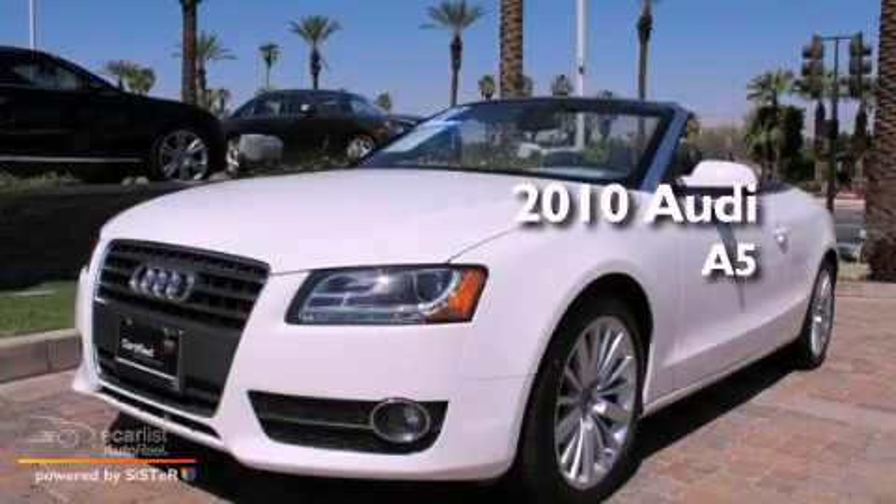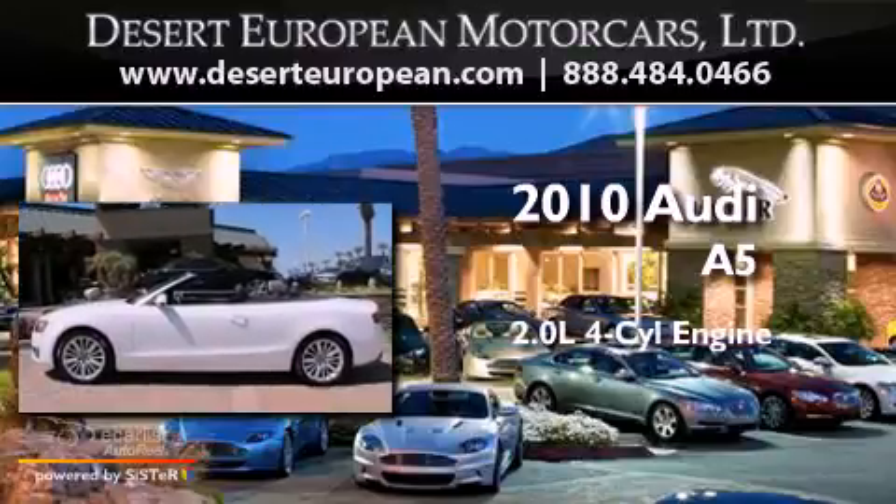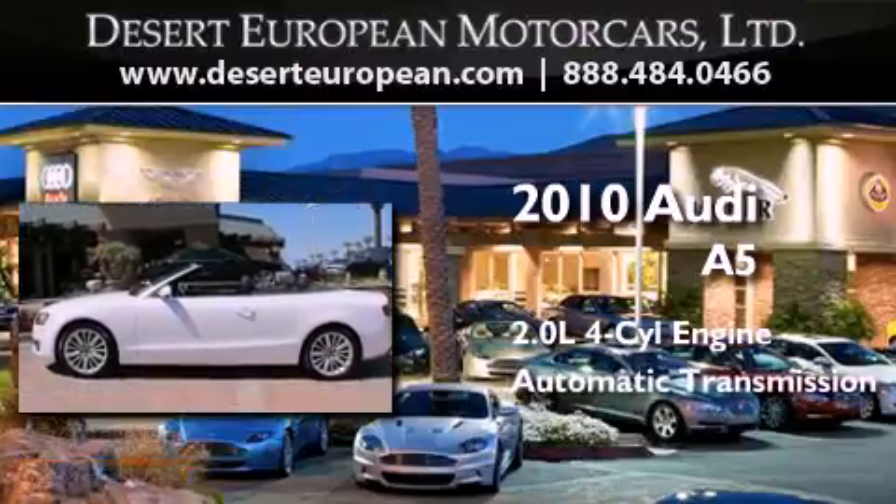This is a certified pre-owned 2010 Audi A5. It has a 2.0-liter four-cylinder engine and an automatic transmission.